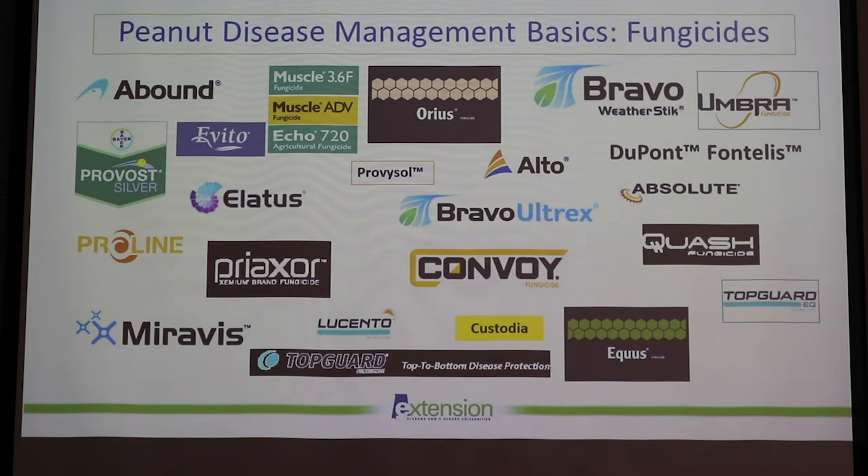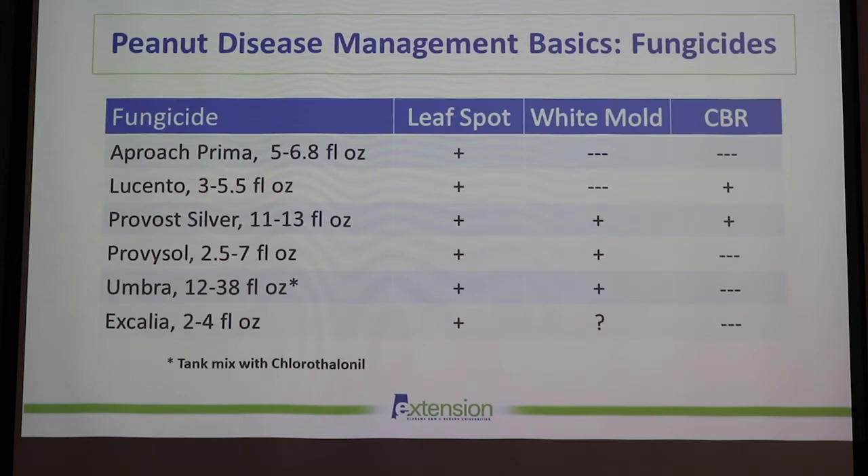Moving on to fungicides — this slide shows you have a lot of different options whether you're looking for leaf spot control, white mold, or cylindrocladium black rot. Pretty much all of them will do a really good job for leaf spot control: Bravo, Prima, Lucento, ProvoSilver, and Provosol. Umbra will give you leaf spot control but you really have to tank-mix it with chlorothalonil. Excalia is a bit newer and we've gotten good research results — it doesn't have the best white mold control alone, but tank-mixed with another white mold product you can get good results. For cylindrocladium black rot, especially in Baldwin and Escambia counties, ProvoSilver and Lucento can provide good suppression.